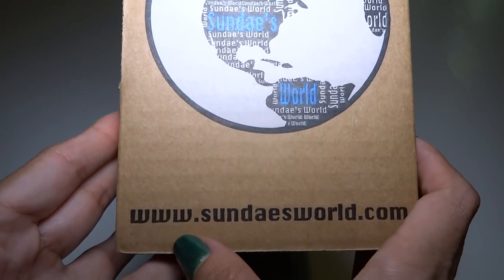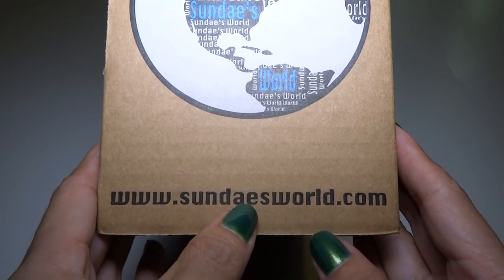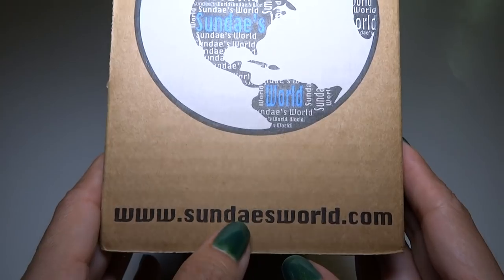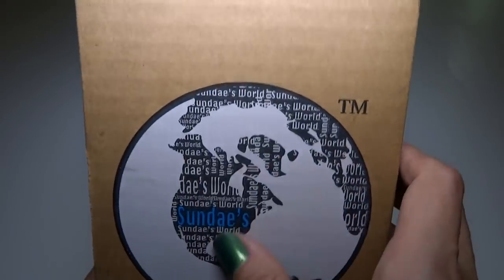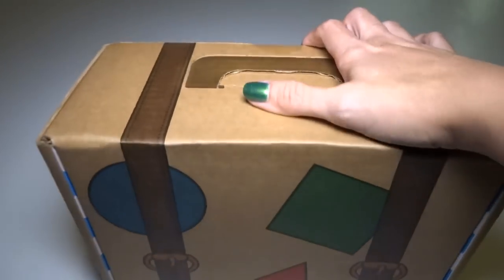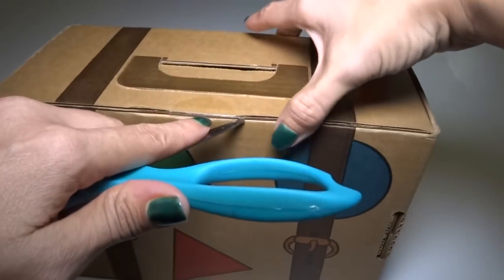Here is the website if you want to try this out: www.sundaysworld.com — and that's Sunday like a hot fudge sundae, not like the day, so it's spelled with an 'ae'. He goes all around and finds little things, and I think a lot of these are going to be blind boxes, so I'm really excited for that.